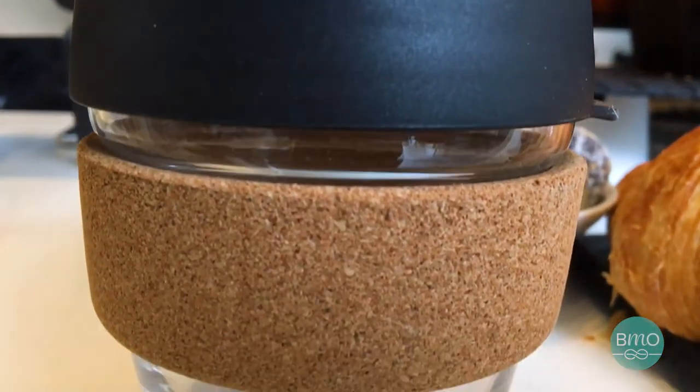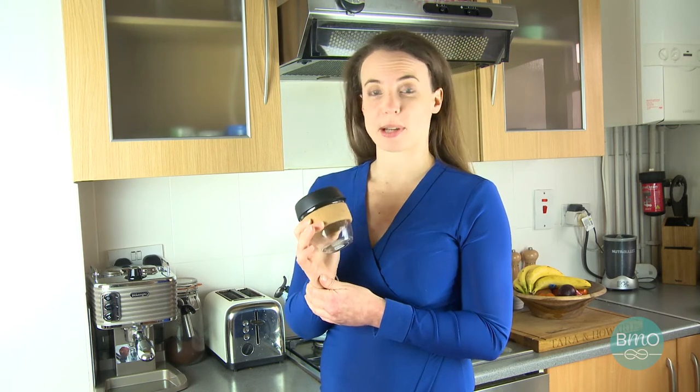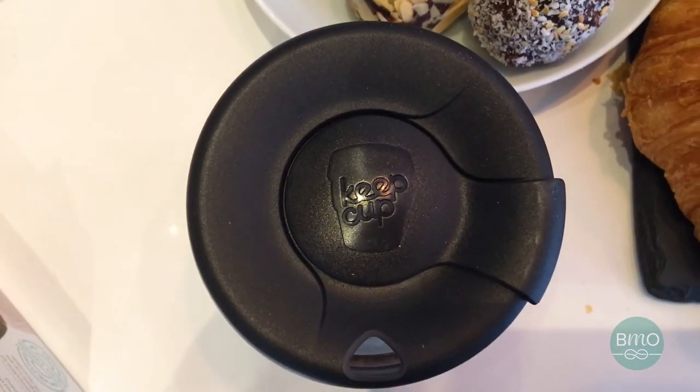The cork band stops your hand from getting burnt as you're holding your hot coffee, and the cork is actually really eco-friendly because it's made from waste product of wine production in Portugal. The lid is made out of recyclable plastic.